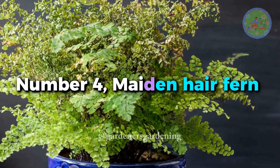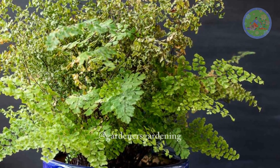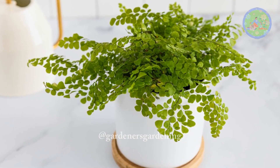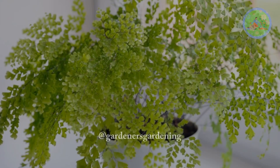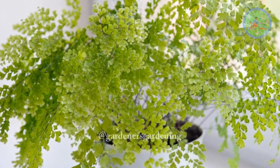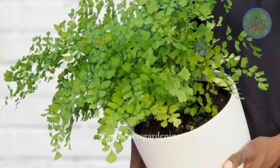Number 4: Maiden Hair Fern. Like staghorn fern, maiden hair fern is also elegant in look and elevates any room's decor value, but they don't like direct sunlight and dry soil. Keep it in shade and maintain moisture and high humidity always.